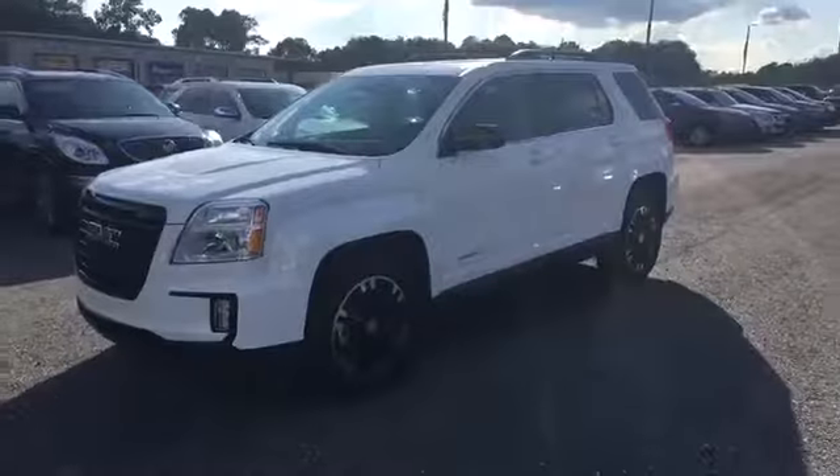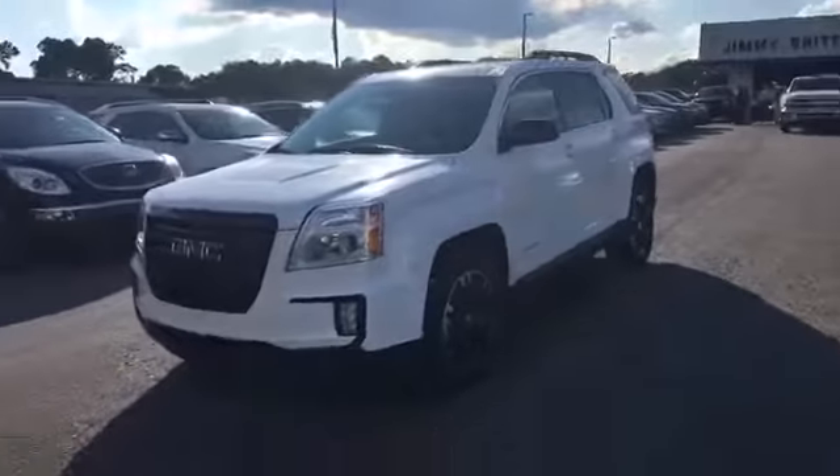Hey Jay, this is Elko Perez at Jimmy Britt Chevrolet. I'm inside this beautiful 2017 GMC Terrain. I'm going to make you a quick walk-around video — enjoy and let me know what you think. Alright, so this is the 2017 GMC Terrain right here.